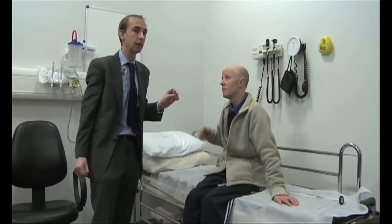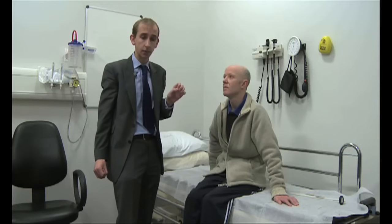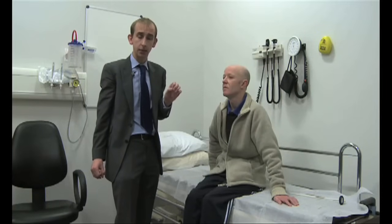He's actually got a bilateral internuclear ophthalmoplegia due to MS plaques in the MLF, or median longitudinal fasciculus, in the brainstem, connecting the third nerve in the midbrain and the sixth nerve in the pons.